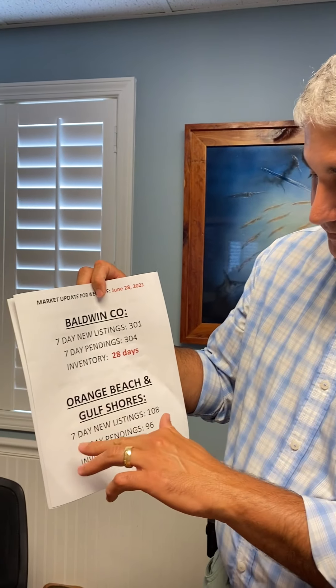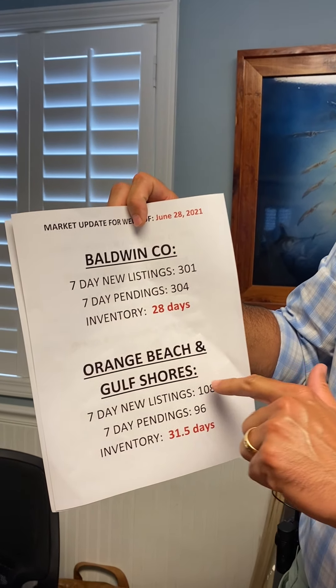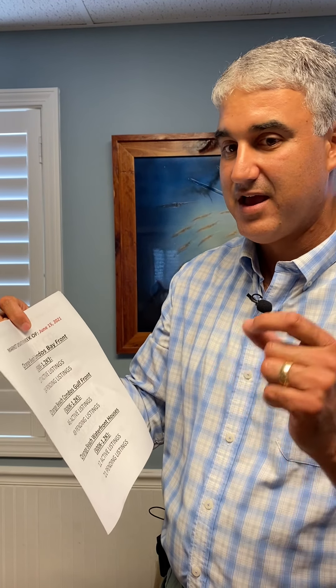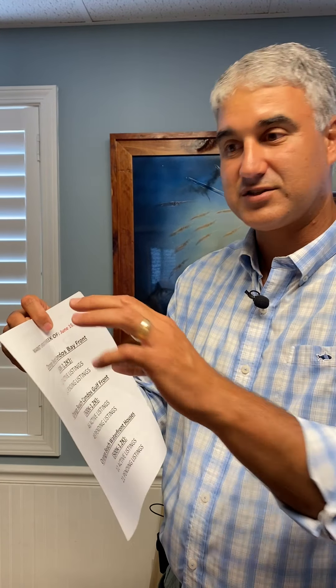Let's break down the beach market. In the past seven days, we had 108 properties come on the market and we had 96 pending. We are steadily creeping up on days of inventory, just over 31 and a half right now. I did half a million to $1.2 million because this seems like where most people are trying to look, and what does that look like across the whole market, not just a seven-day stretch.